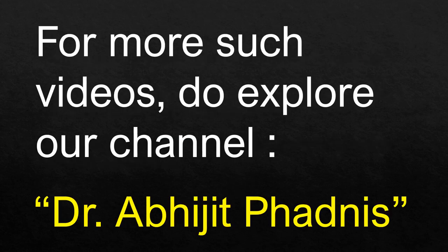For more such videos, do explore our channel Dr. Avijit Ferdinand. Thank you so much.